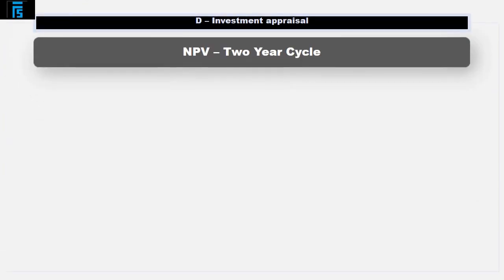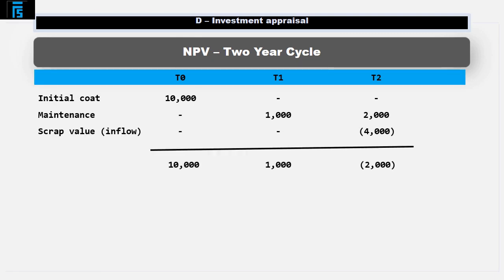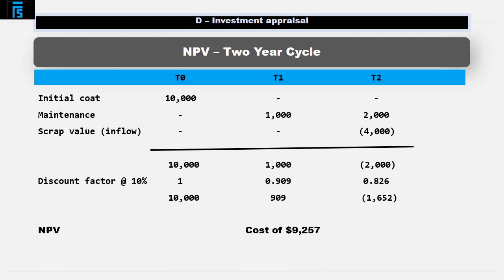Let's first of all work out the net present value of each replacement cycle, starting with the 2-year cycle. If we buy the van, run it for 2 years and then sell it for scrap, the net present cost of ownership would be calculated as follows: the initial cost, the maintenance costs, and the scrap proceeds — all discounted at 10% — giving us present values and an overall net present cost of $9,257 for the 2-year period.